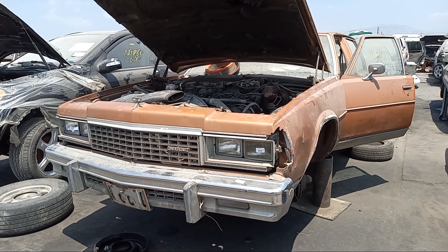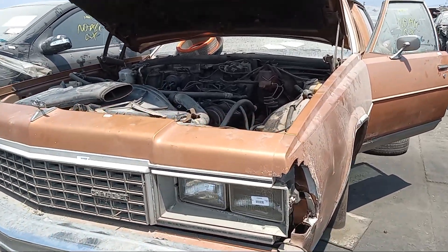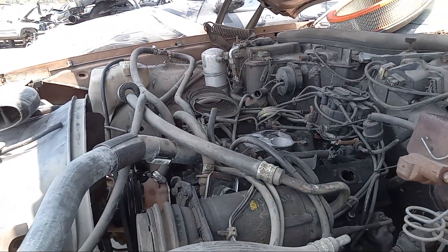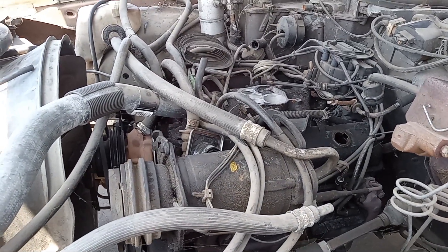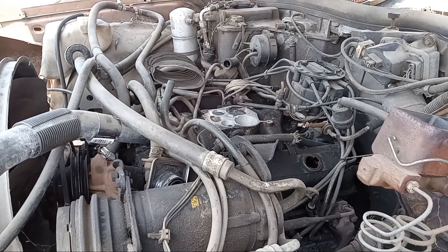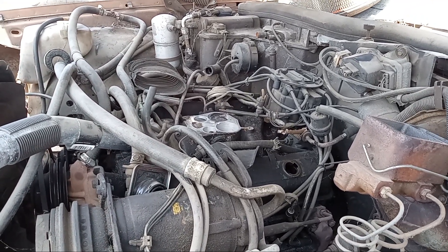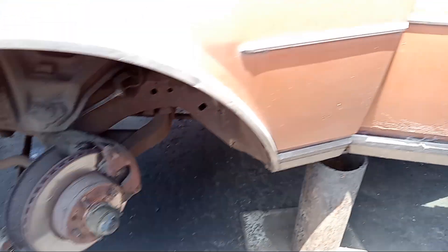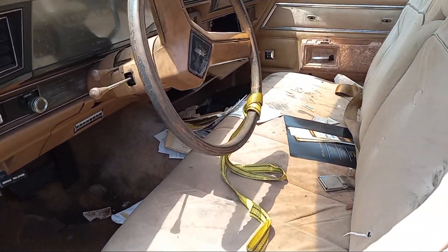1978 Caprice Classic, final stop. This has a 5.7 liter V8, also known as the 350. Had air conditioning, a four barrel carburetor that's been scavenged, front discs, and enjoyed a good life towards the end.